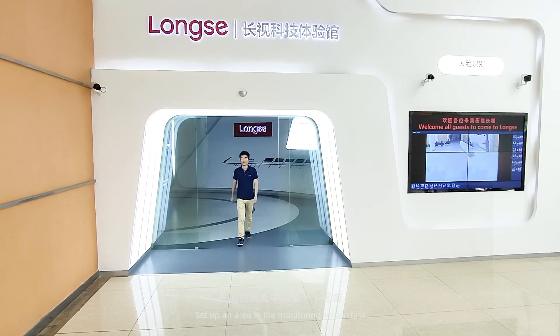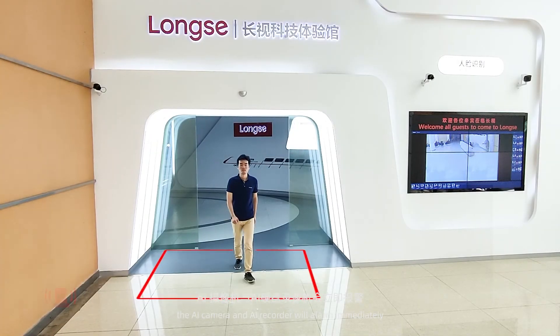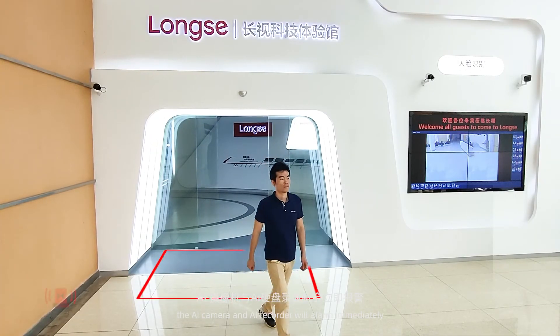Set up an area in the monitoring screen first. When a target enters the area, the AI camera and AI recorder will alarm immediately.